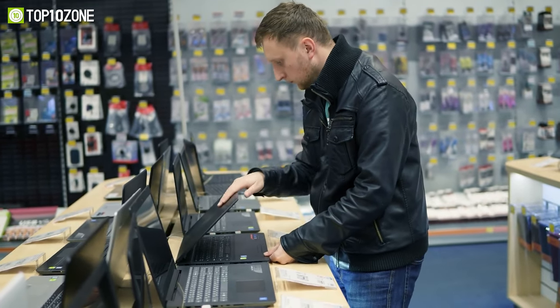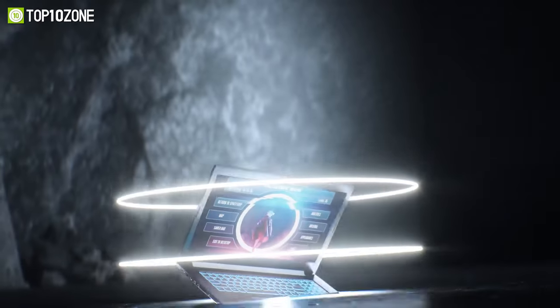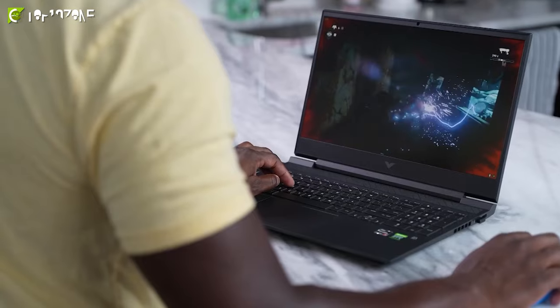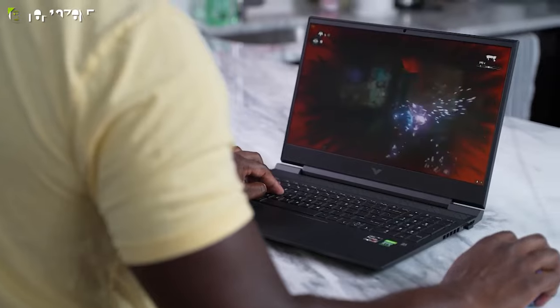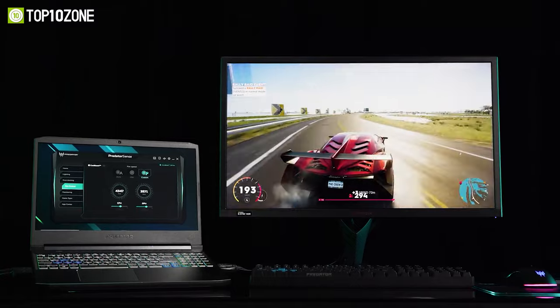Before heading out to purchase a gaming laptop, we recommend watching this video. As of today, we will show you a list of the top 10 best budget gaming laptops that will quench your thirst for affordable gaming. So, without any further delay, let's get started.